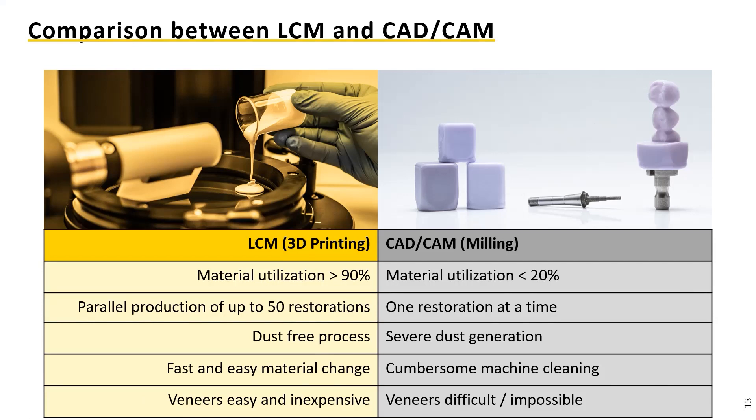Here is a comparison between the two technologies — LCM printing technology and milling. The material utilization with our process is around 90%, while milling is around 20%. Also very interesting is the parallel production: up to 50 restorations in one print job generated in parallel, versus milling where you do one at a time. We are also dust-free with a very easy material change. You can print very different indications with lithium disilicate on one machine without any problems.